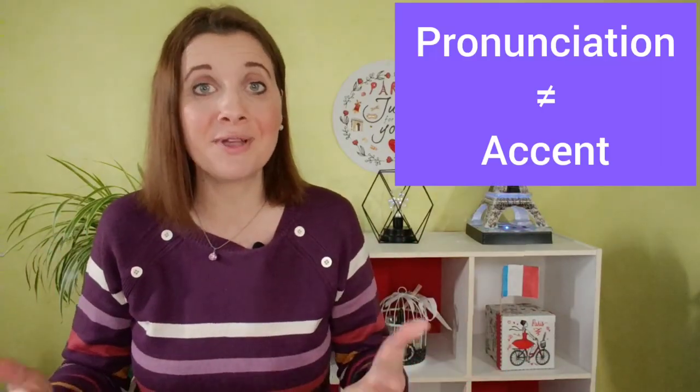But don't confuse pronunciation with accent. Pronunciation is about making the right sounds. The accent is the identity of your language — and it's so charming! French with a little accent! I love it!